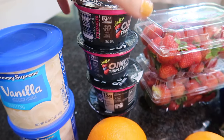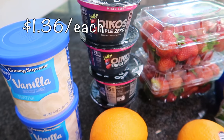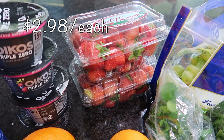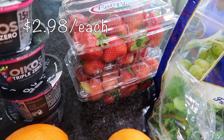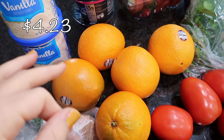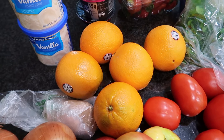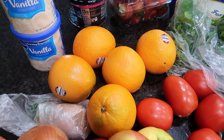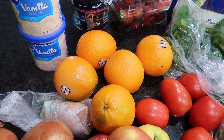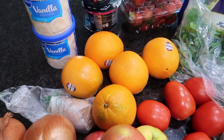I have four cups of Greek yogurt — mixed berry — for my husband's lunches. I also picked up two containers of strawberries, which I'm going to put right into mason jars so they last longer. I have five navel oranges here. I'm going to be juicing them and using some of the zest to make cranberry orange loaf for my husband's co-workers. I love this time of year because I get to bake and give it away.